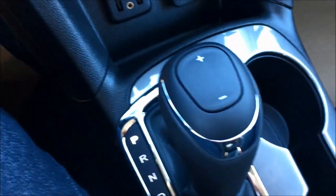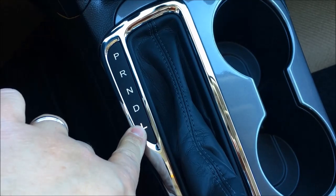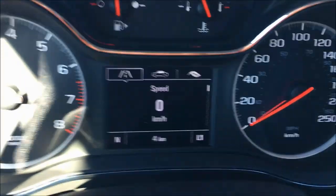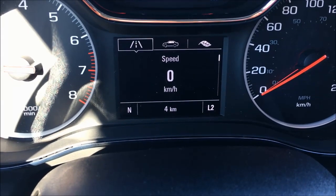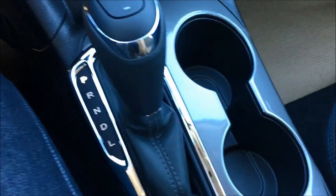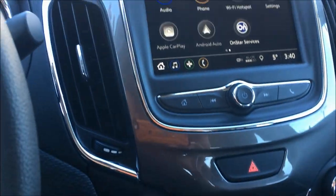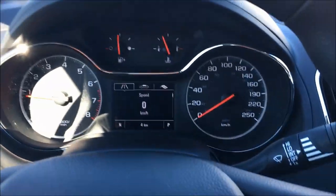Even though it's an automatic, you can put it into L and use the plus/minus to drive the gears manually — it'll hold its gears. So say you're going downhill or doing winter driving and want to slow down at an intersection, that's a really good option. But it's a smooth, quiet, comfortable car, extremely fuel efficient, and it's a good-looking car.